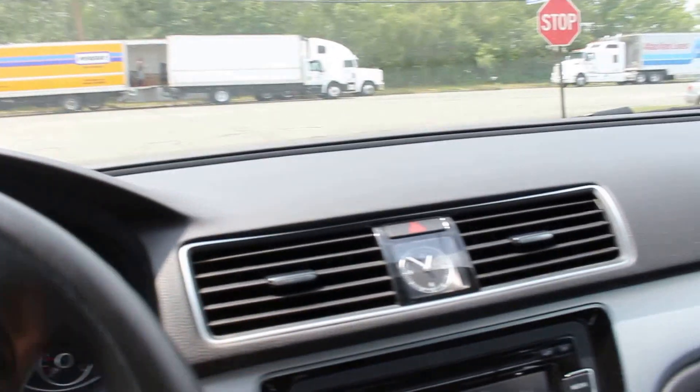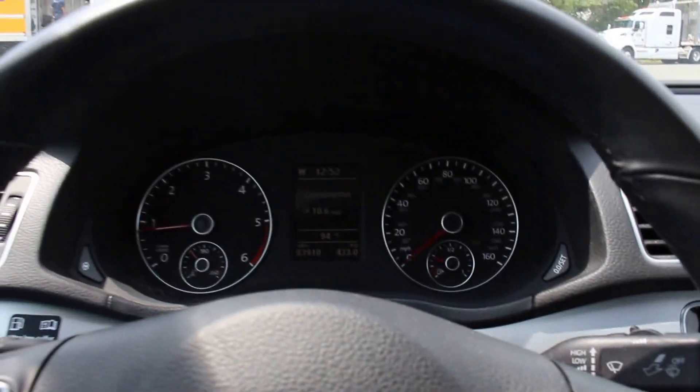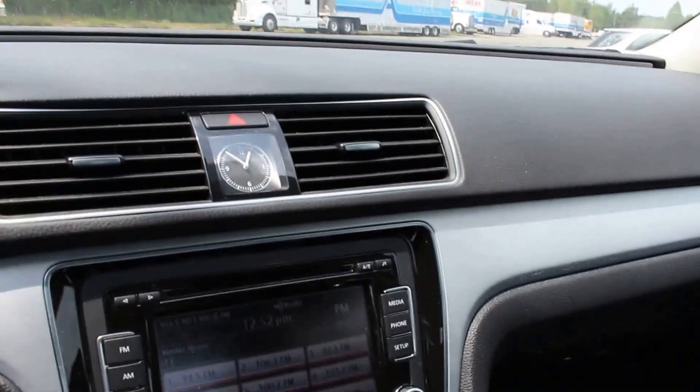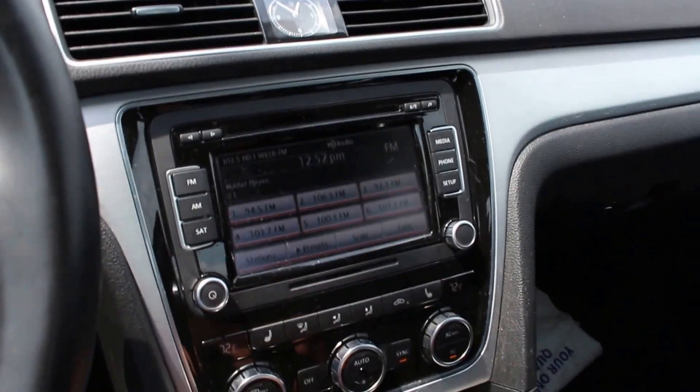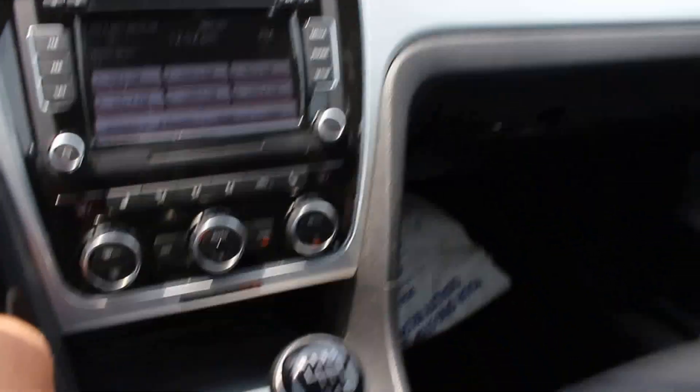This is a 2012 Volkswagen Passat TDI diesel in excellent condition both inside and out, and I think you'll really like it. Call 617-538-2099, that's 617-538-2099. Thank you very much.